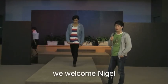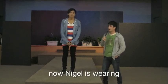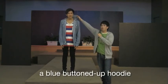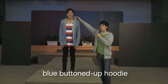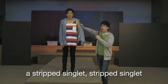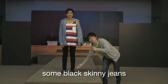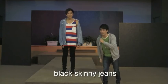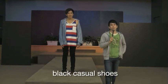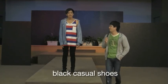We welcome Nigel. Nigel is wearing a blue buttoned-up hoodie, a striped singlet, some black skinny jeans, and some black casual shoes. Thank you Nigel.